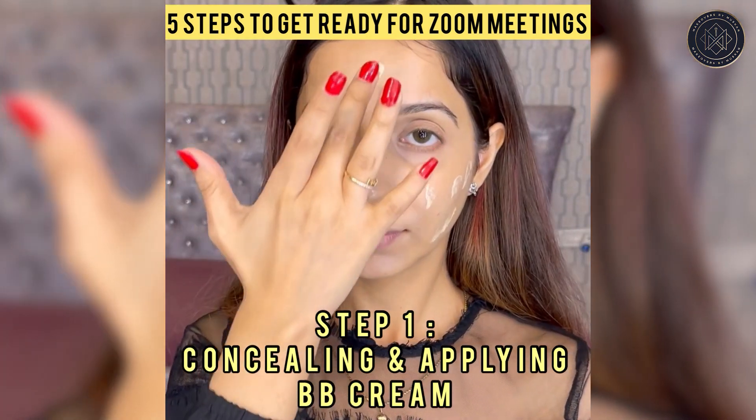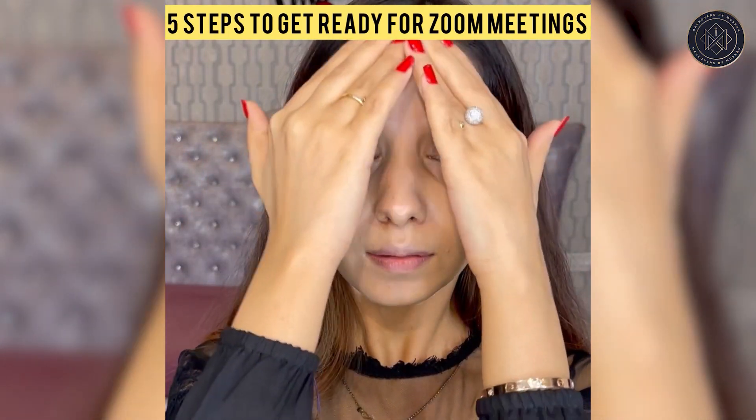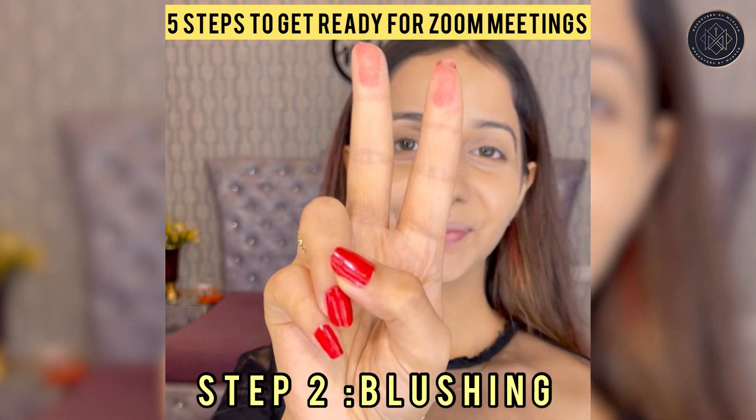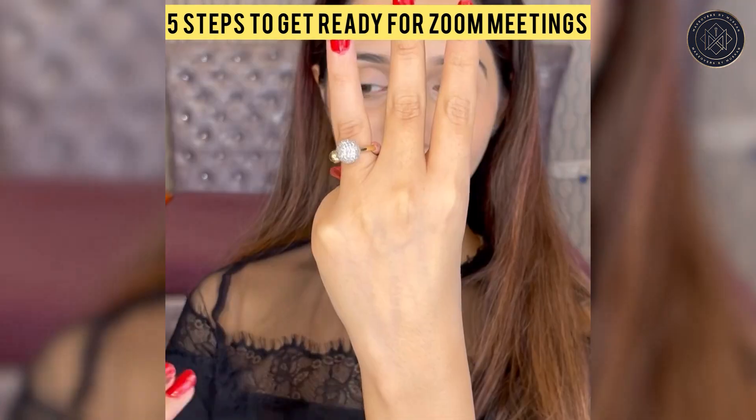So skip the high coverage foundation and opt for a BB cream or a low coverage foundation to even your skin tone. Add some blush on your cheeks to make you look more alive on video calls.